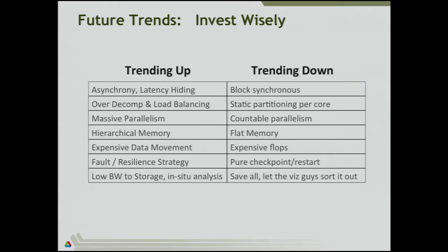I'll point out some things in this investment space — things that are trending up as we look over the last couple of years in hardware and in software. Asynchronous behavior and the need for latency hiding is trending up. So as you look at your code, these are important things to invest in. Block synchronous is trending down, and in my talk this evening at dinner I'll talk about why. Over-decomposition and load balancing, again to help with that asynchrony, is trending up.